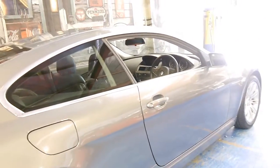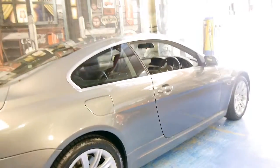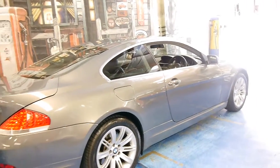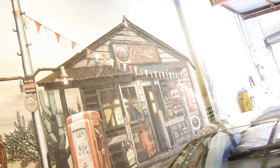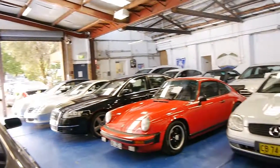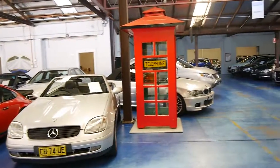Thank you so much for watching. If you are looking for a 6 Series, please come and have a look at this car — we certainly don't think you're going to be disappointed. It really is just lovely. We are the Old Timer Centre, located in Marrickville, and we specialise in European prestige cars.